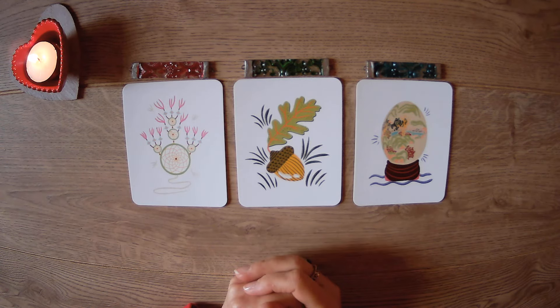Hey guys, welcome back to Rainbow Tarot UK for another pick-a-card reading. It's lovely to have you here as always. Today we're doing: how does your person — the person on your mind — how do they currently see you and how do they currently see the connection?